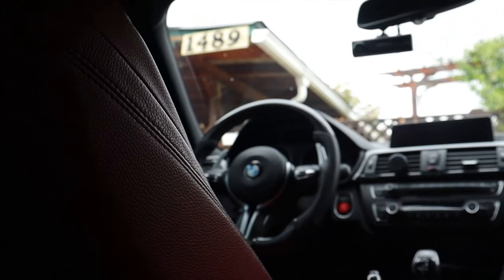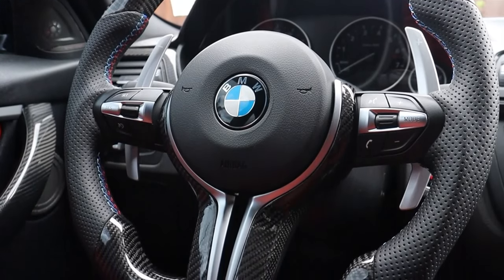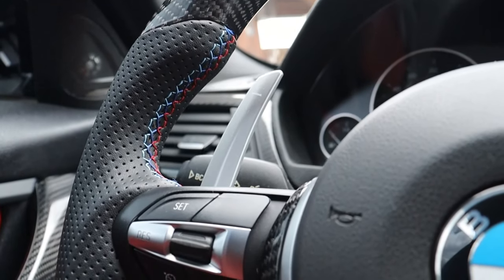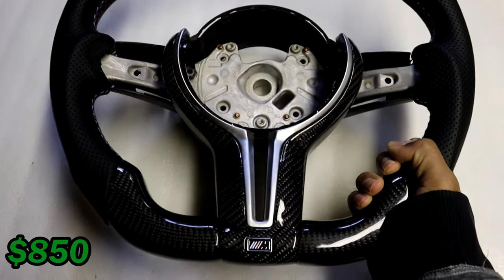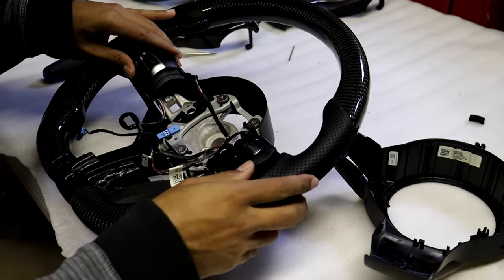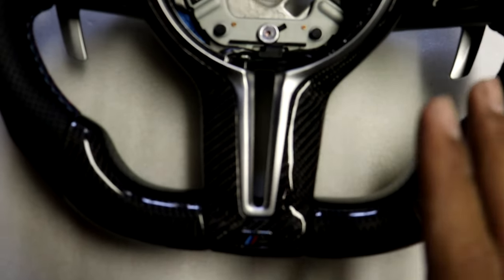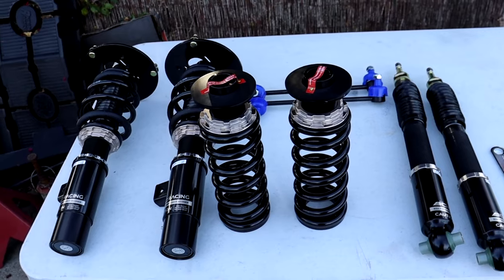Next up at number three is my custom carbon fiber steering wheel from my own store, inline6auto.com. It's a fully custom carbon fiber steering wheel with real carbon fiber and perforated leather, M-colored stitching, a new M logo at the bottom, and a more square design at the bottom which looks more aggressive than the round factory M Sport steering wheel. These steering wheels currently cost $850 for the core without the airbag, button accessories, or paddle shifters — you transfer those over from your original steering wheel, and they fit identically on any F30, F32, or F22.